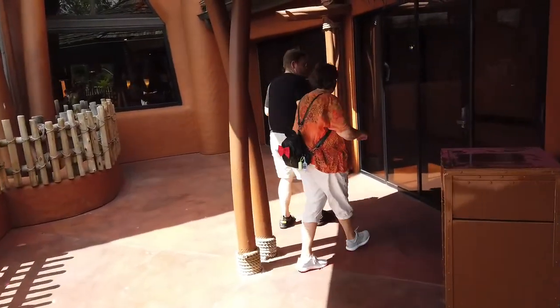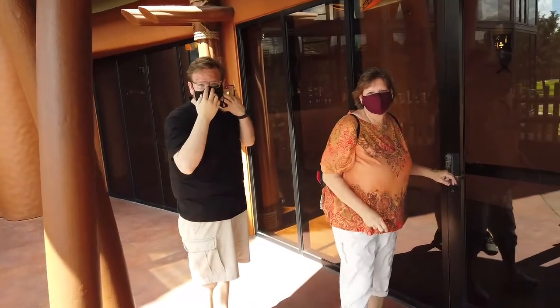So come join us for lunch and we'll see what that bread service is like and what else they have to offer. Let's go eat. A reminder: on Disney property, when you're inside you have to wear a mask at all times.